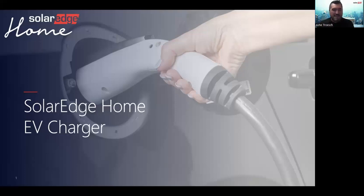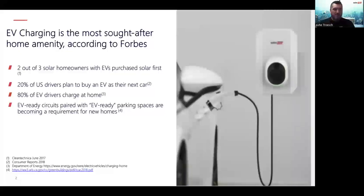Hi Chris, thank you for having me. We're going to be fast and furious today with a lot of information. Forbes did a study — EV charging is one of the most sought-after home amenities in the US. Two out of three solar homeowners with EVs purchased their solar first. 20% of US drivers say their next car will be an EV, and 80% of those are charging at home. EV-ready circuits paired with EV-ready parking spaces are becoming a requirement for new homes, so the demand is only continuing to grow.